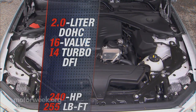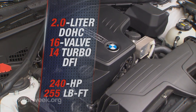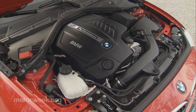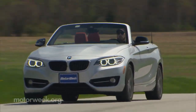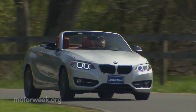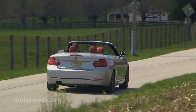Engine choices follow the Coupe: a 240-horsepower 2-liter turbo 4 with 255 pound-feet of torque found in the 228i, and the 320-horsepower 3-liter turbo inline-six found throughout the BMW lineup in the M235i. All-wheel drive is available, but with the four-cylinder only, and the sole transmission is an eight-speed automatic. Six-speed manual fans must opt for the inline-six. Our test, however, revolves around the most affordable of the line, the standard rear-drive 228i.